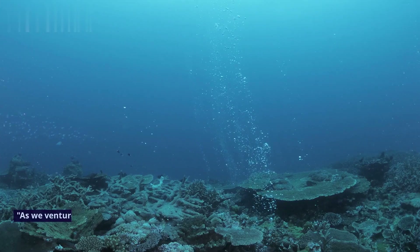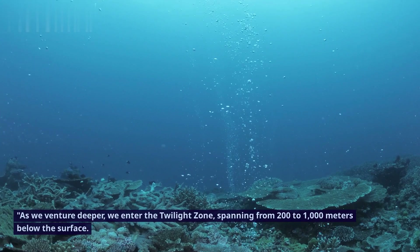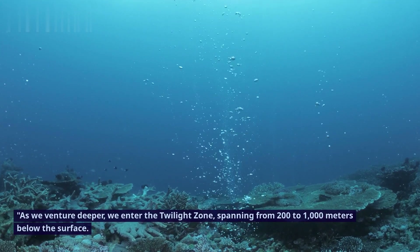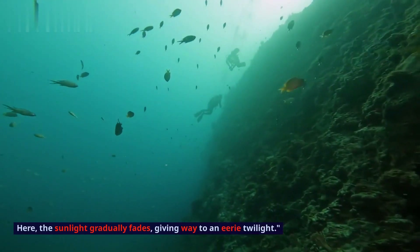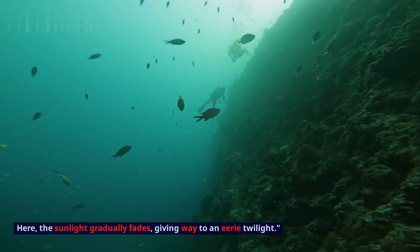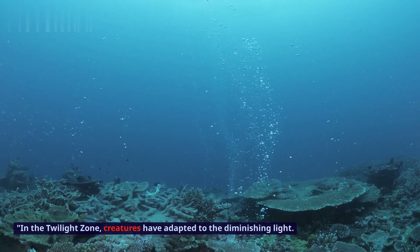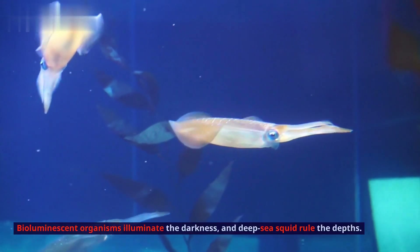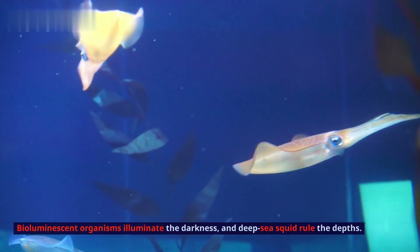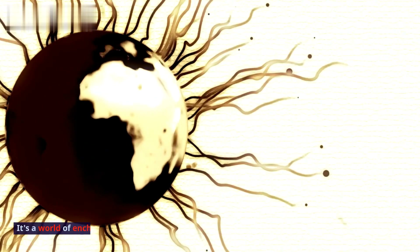The Twilight Zone — Mesopelagic. As we venture deeper, we enter the Twilight Zone, spanning from 200 to 1000 meters below the surface. Here, the sunlight gradually fades, giving way to an eerie twilight. In the Twilight Zone, creatures have adapted to the diminishing light. Bioluminescent organisms illuminate the darkness, and deep-sea squid rule the depths. It's a world of enchanting mysteries.